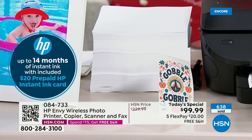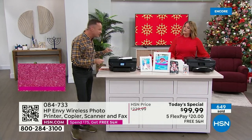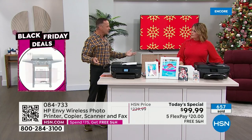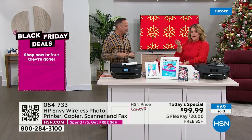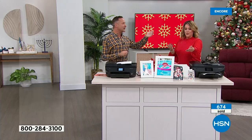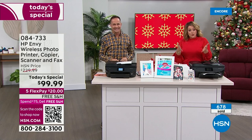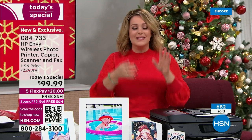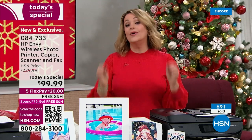I got my mom an HP printer three or four years ago — I'm going to get this and send it to her, because after three or four years the print heads start to wear out. You have to replace your printer every couple of years. And when you get it now with 14 months of ink, you're not going to have to buy ink for the next 14 months. Ink on sale runs $60 to $70 — we're at $99. Does your printer do everything this one does? This is a copier, scanner, printer, fax machine.